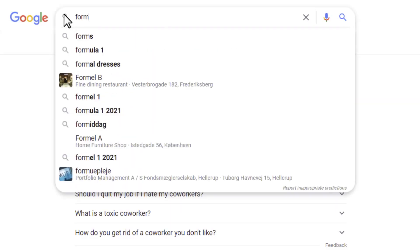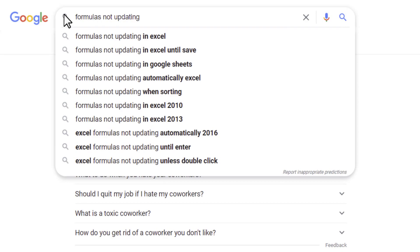You need to set the calculations back to automatic, which she probably won't find out until she turns to Google for help.